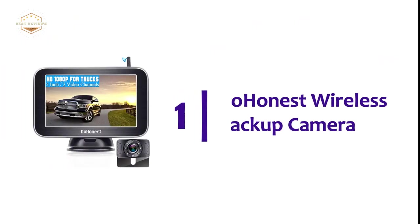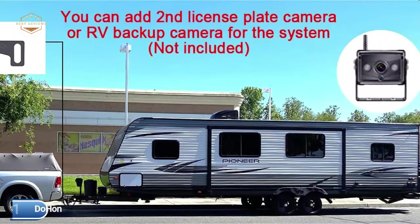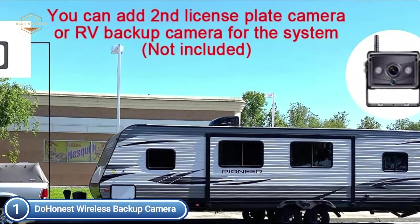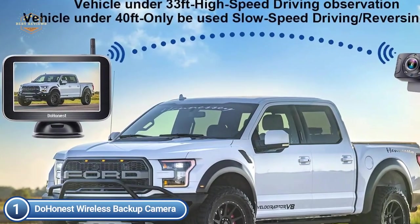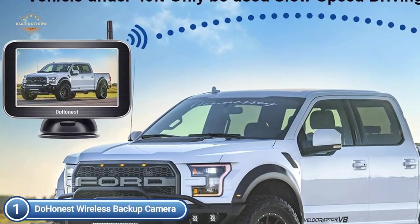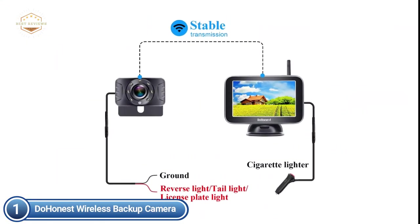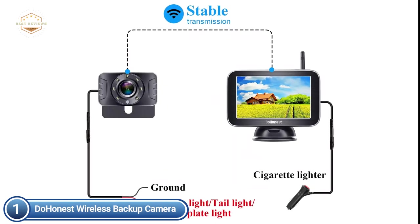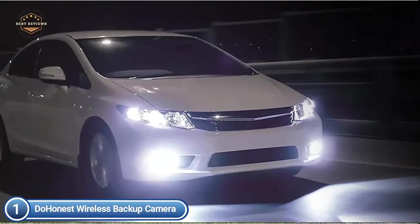The top pick on our list is the Duonest Wireless Backup Camera. High-speed with no interference makes it more comfortable and safer to drive. The wireless operation range is more than 600 feet in open space, under 40 feet for vehicles with reverse usage, or less than 33 feet in an automobile with continuous usage and no interruption signal. The Duonest 5-inch rear-view monitor has a backup camera built in, with a transmitter integrated as a wireless camera that replaces lengthy video cables, making everything much simpler.